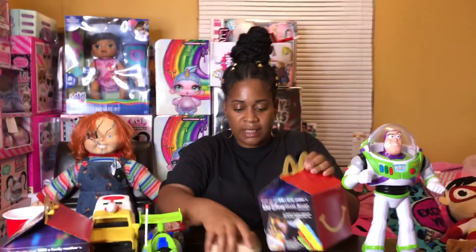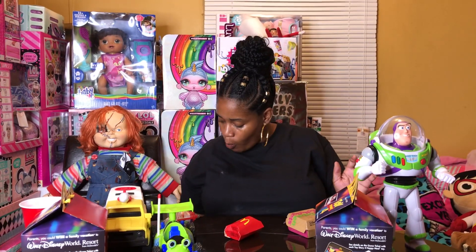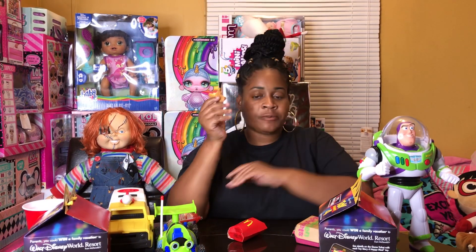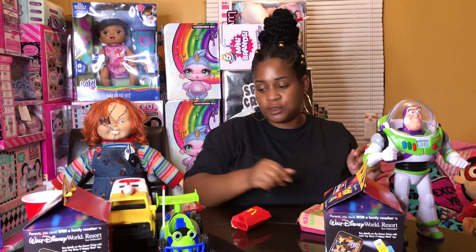Let me get into eating these nuggets. Mmm. Super cool. Yummy.